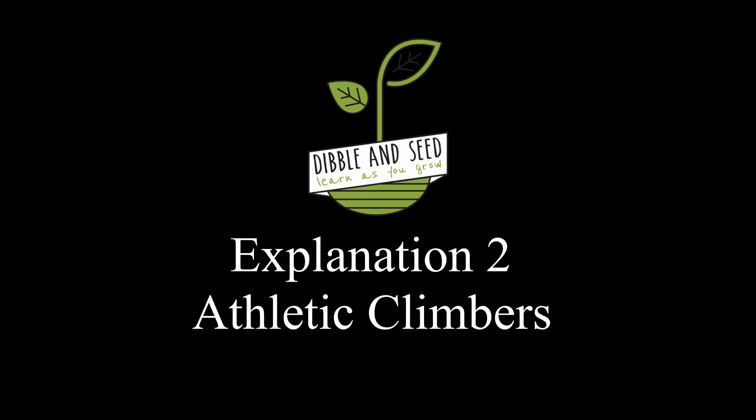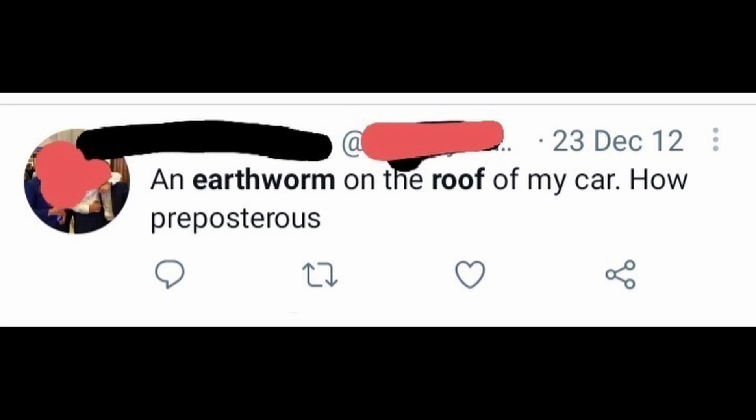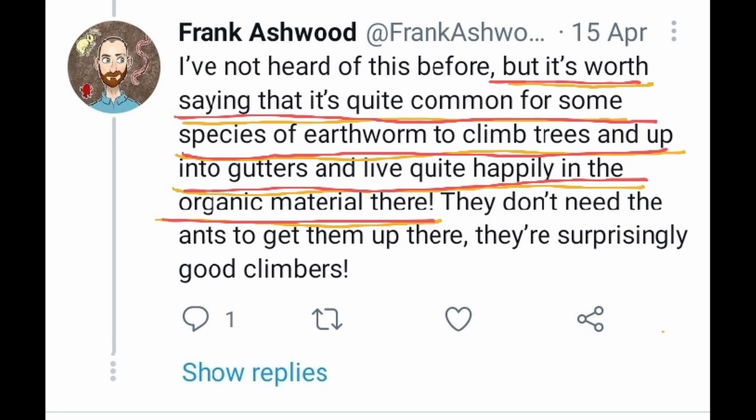The second plausible explanation for this strange phenomena is that earthworms are actually supreme athletes. I would love to show you some footage of an earthworm climbing a tree, but instead I had to trawl through the depths of Twitter to find some other examples of earthworms climbing to random places. I did contact Frank Ashwood, who is a soil ecologist, and he stated that earthworms are exceptionally good climbers and it is very plausible that they got up onto the roof via the tree without any need for passive dispersal.